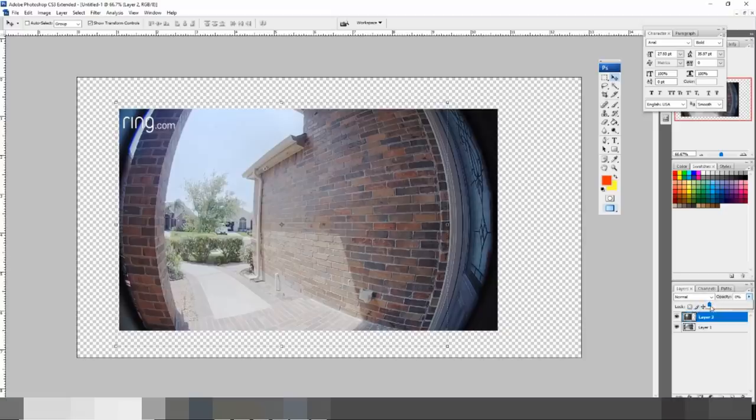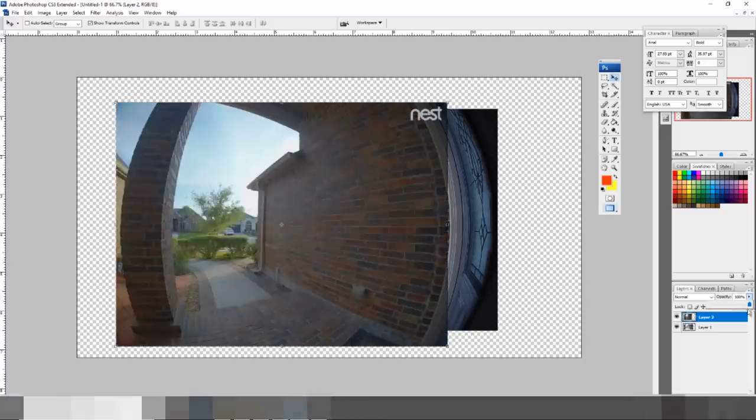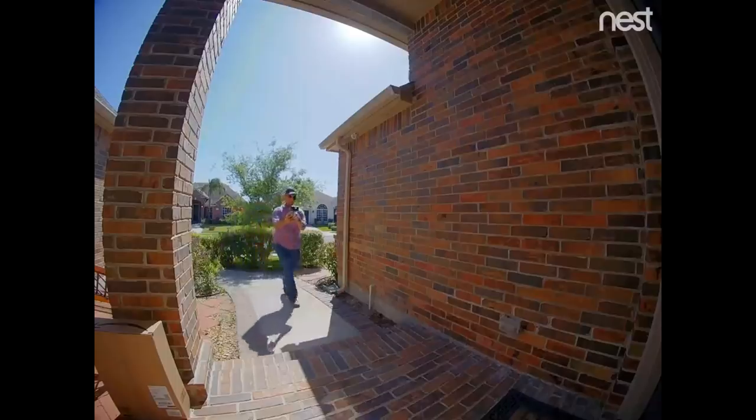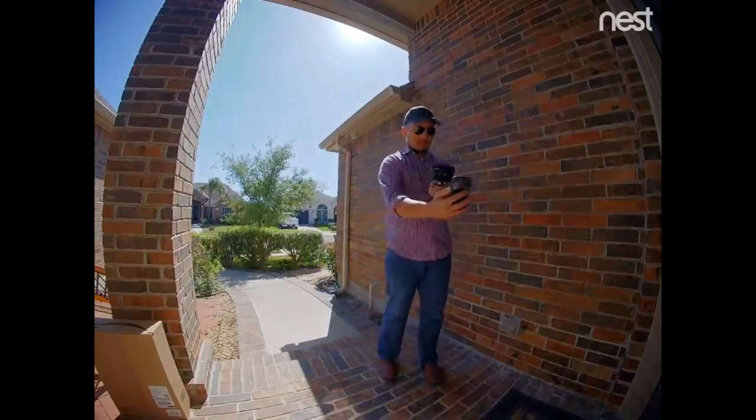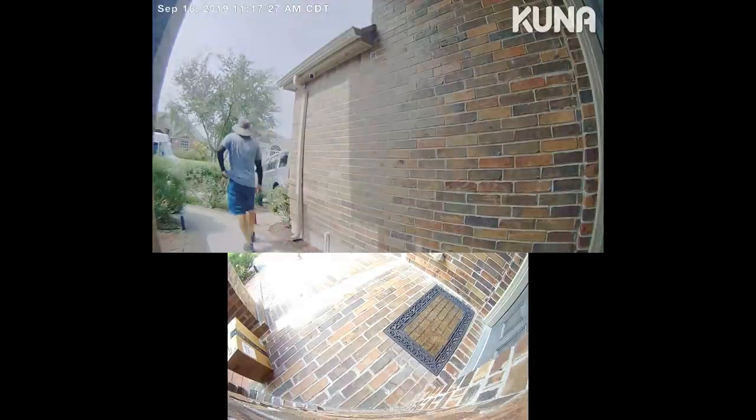A lot of doorbell cameras like the Ring record in a 16x9 aspect ratio, which is a wide aspect ratio. A lot of times you will not be able to position the doorbell to see the face of the person at the door and also check if a package was left on the ground. The Nest Hello has a 4x3 aspect ratio, which is better for showing head to toe of your visitors and seeing packages. They recently added a package detection feature to their AI algorithm. With the Anser Dual Cam, you'll be able to see the face of the person at the door and also see if any packages were delivered.